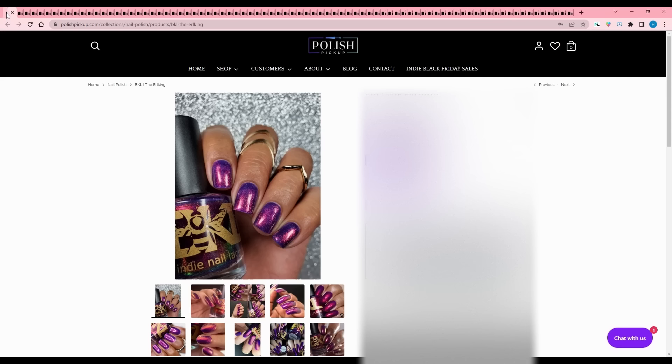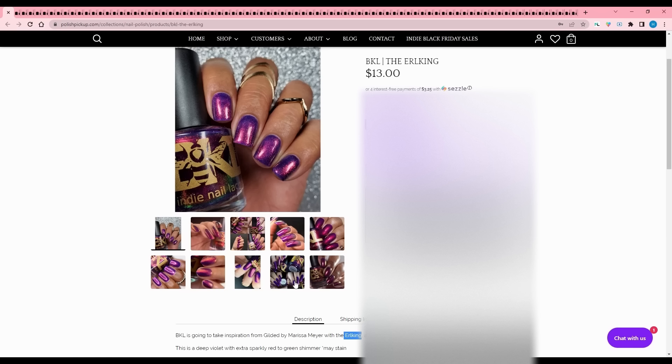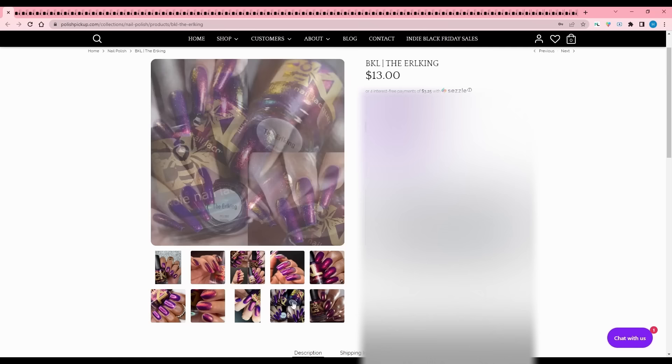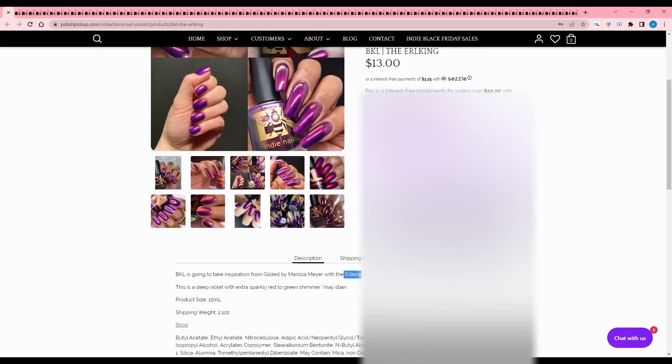BKL - The Earl King, taking inspiration from Gilded by Marissa Meyer with the Erlking, a companion polish to November's Perchta. It's described as a sinister elf, which I'm obsessed with. It is a deep violet with extra sparkly red to green shimmer. I want to be a sinister elf - I'm too tall to be an elf though. I bought three from the last sale. I'll think about this one.